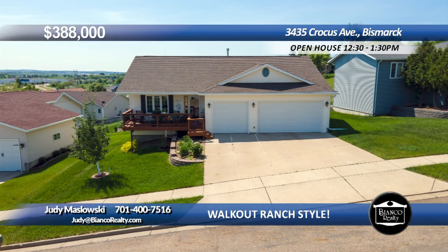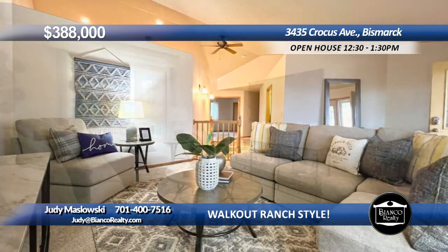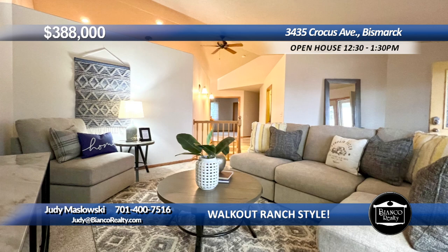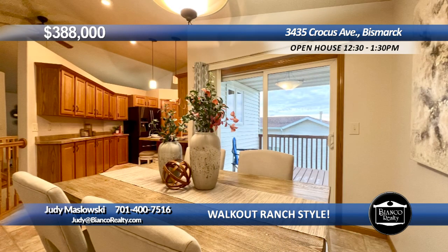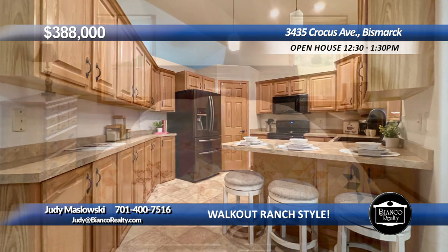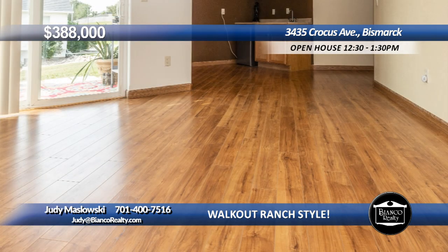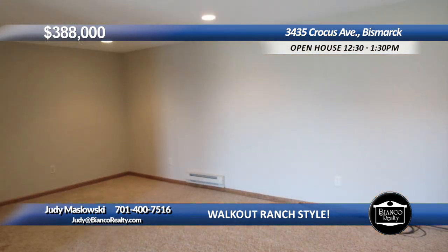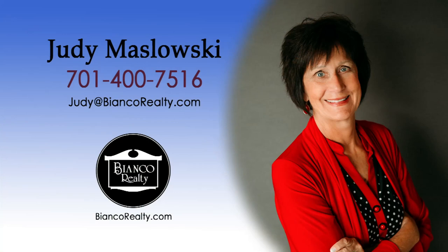This four-bedroom walkout ranch-style home features a charming front porch. The main floor has a large living room, a kitchen with lots of cabinets, and peninsula with counter. Off the dining area is a covered deck with great views. There are two bedrooms and laundry on the main floor. The walkout lower level has a family room with wet bar, two more bedrooms, and full bath. New shingles, gutters, downspouts, and garage doors were just installed. There's a triple attached garage. Sellers are willing to pay for an interest rate buy-down. Call Judy Maslowski, 475-16, today at Bianco Realty.